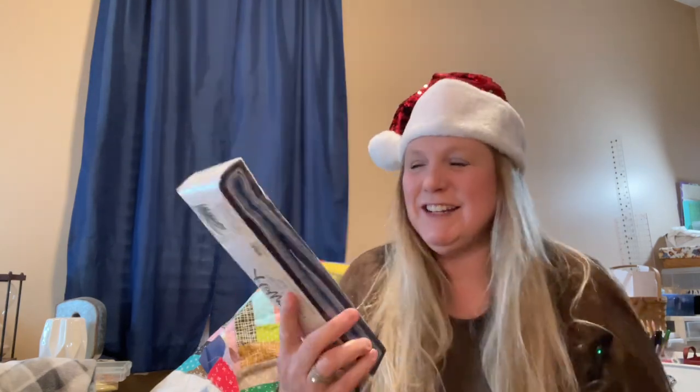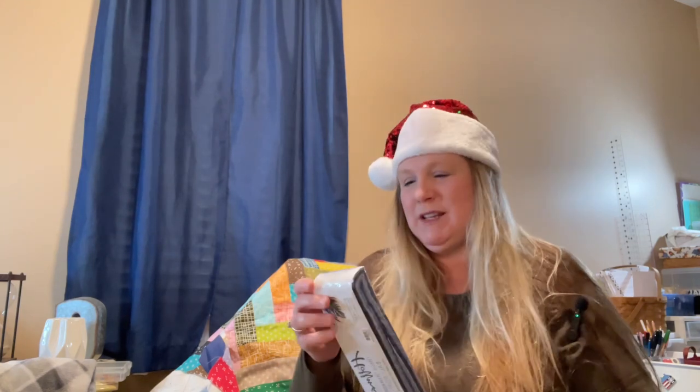She got me a jelly roll and it's in purple. It's got all kinds of other colors in it too — some blues and some greens. It's from Hoffman. It's called Hello Hydrangea Lollipop, and that is the name of it. That one is beautiful.